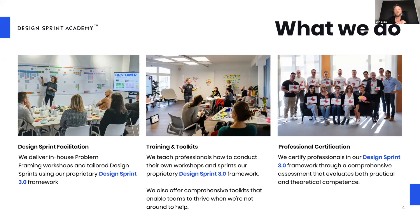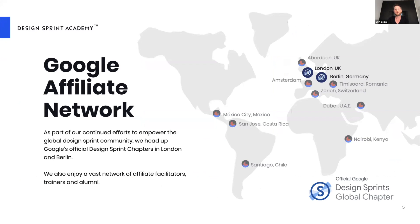This is part of our community of practice. The Design Sprint Academy supports a group of networks around the world, and we're also part of Google's affiliate network, running chapters in London and Berlin. It's great to see so many people joining from around the world — the community is now over 5,000 people.